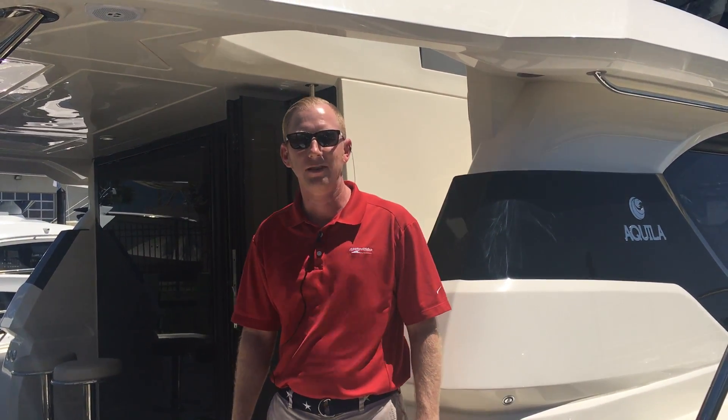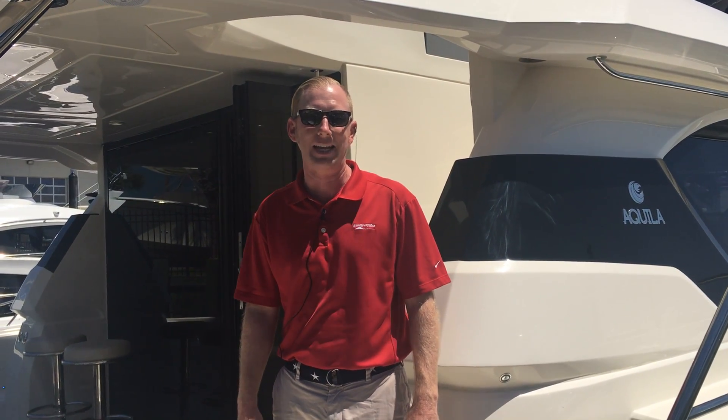Good afternoon, my name is Johnny Timmons with Marine Max Yachts in Seabrook, Texas. This evening we're going to invite you to hop aboard our brand new 2017 44 Aquila Power Catamaran. So, hop on!